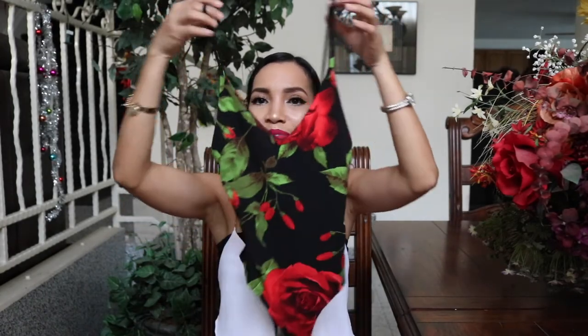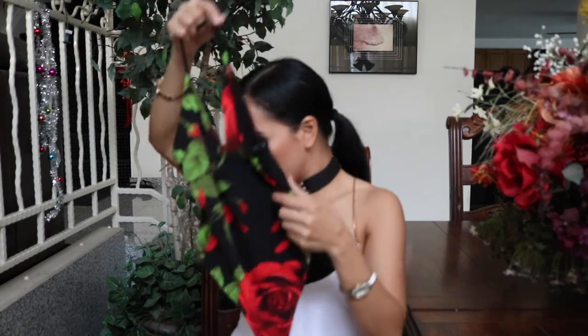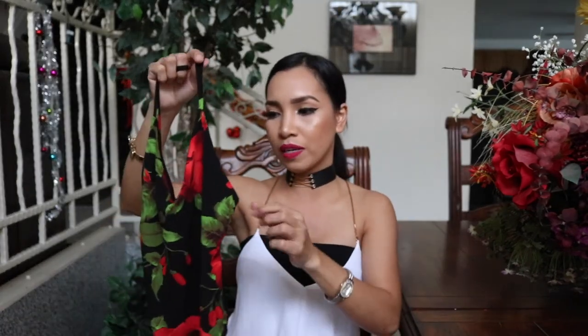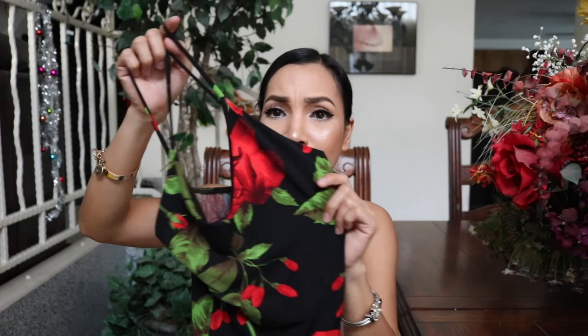The last clothing item that I got is this one from Windsor Store. Oh my gosh, you guys — this is so cute! Isa ito sa pinaka-favorite purchase ko sa mga damit na nabili ko. Yung style nito is bodysuit — pwedeng pwede siyang suotin sa high-waisted jeans or yung pants na pinakita ko, pwede siyang ipartner. Sobrang ganda and I really like the color. I cannot wait to wear this one — sobrang excited ako na nabili ko ito.